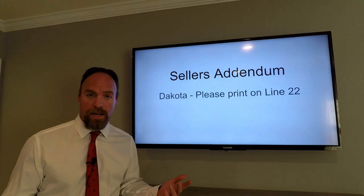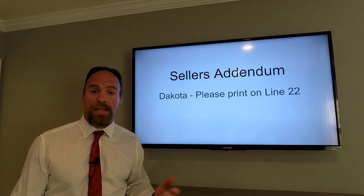The seller's addendum is attached to this email. Please fill out, initial, and sign where needed. If you have a Dakota addendum, please print on line 22 the name you would like printed on the deed.